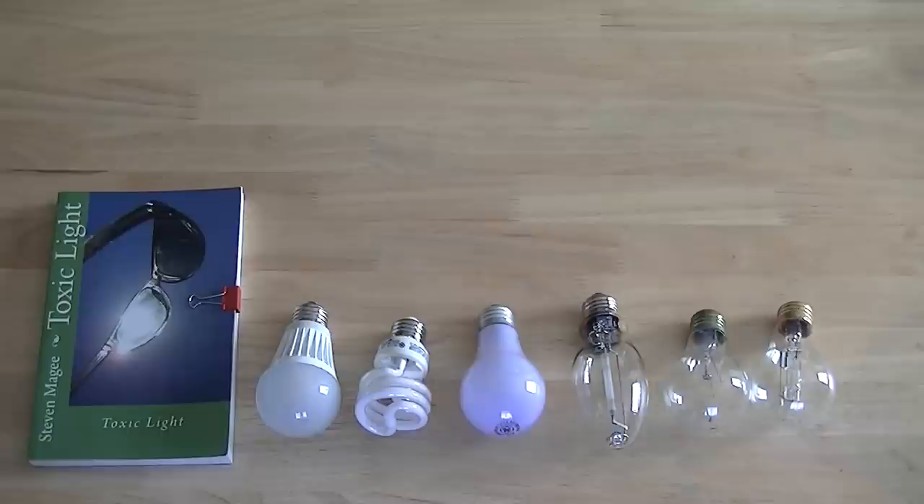LEDs also have electronics in them. They produce harmonics on your electrical cables, and you may find that your cables start giving off radio waves. You may get radio wave sickness. I've actually had radio wave sickness and it's very unpleasant, particularly when your doctor can't diagnose it. Most doctors can't diagnose radio wave sickness, and these light bulbs can give you it. So you need to be very, very careful around these electronic light bulbs.